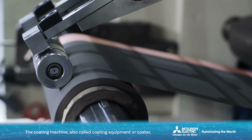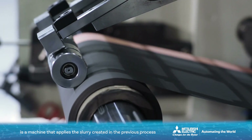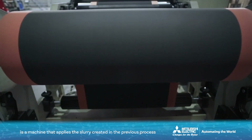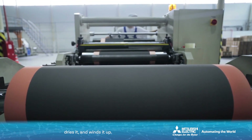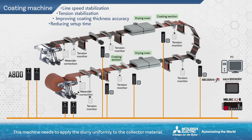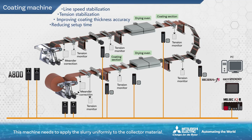The coating machine, also called Coating Equipment or Coater, is a machine that applies the slurry created in the previous process to collector foils made of aluminum, copper, and other materials, dries it and winds it up. This machine needs to apply the slurry uniformly to the collector material. Therefore, improving the accuracy of the collector material transfer speed, tension, and coating thickness are issues. Also, in the manufacturing of lithium-ion batteries, since the transfer of collector material cannot be stopped, the unwinding and winding shafts need to be equipped with automatic splicing control to enable rolled material switching.